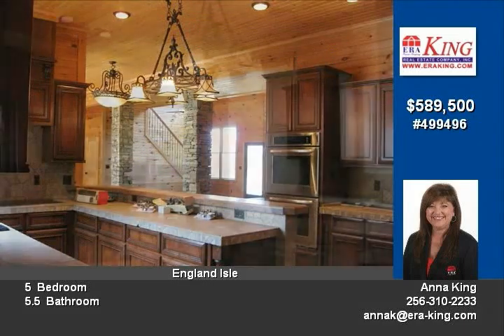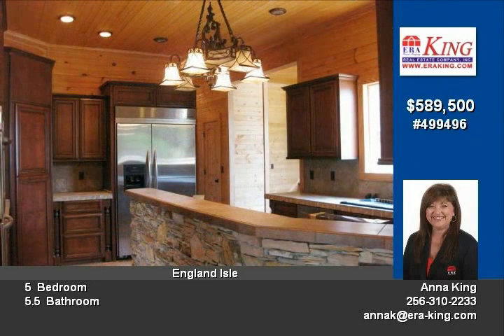Additional amenities throughout this gorgeous home include gleaming hardwoods, ceramic, 10-foot ceilings, crown molding, and three staircases, a loft, three-car garage, a dock, and so much more.